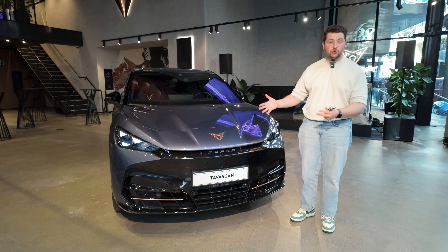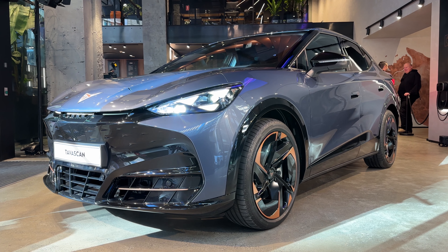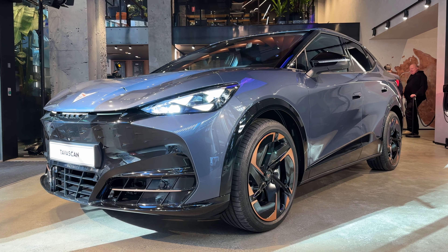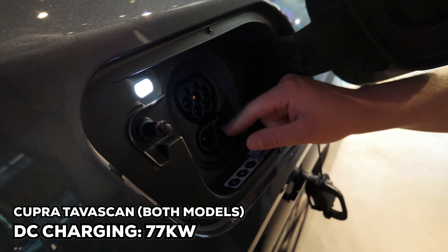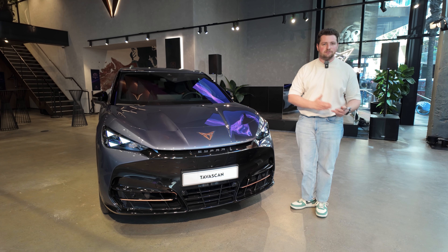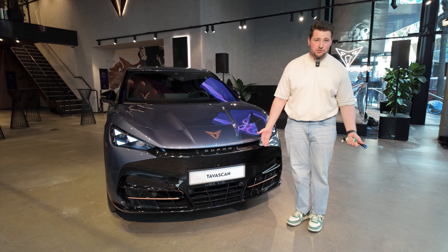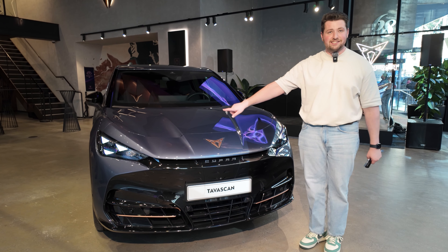Both of those cars do come with a 77 kilowatt-hour lithium-ion battery. It's a 400-volt architecture, which means that it can charge at up to 135 kilowatts in DC fast charging. So not necessarily the absolute best, but it's still relatively quick. And of course, with a 0-100 of 5.5 seconds, it should be very, very quick indeed.